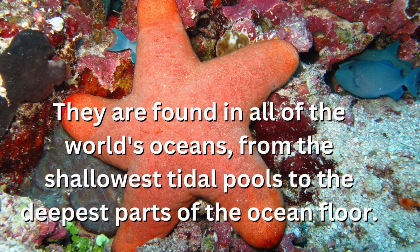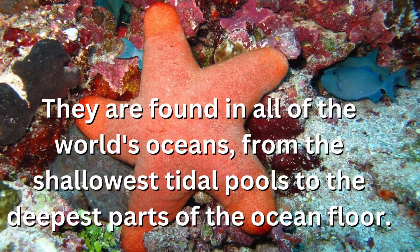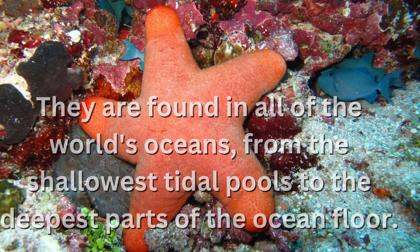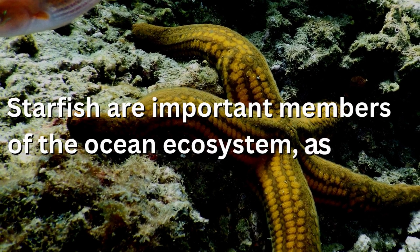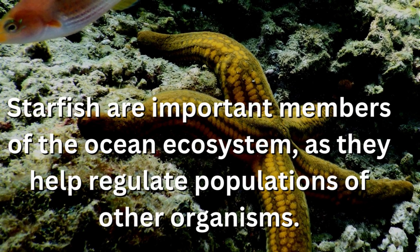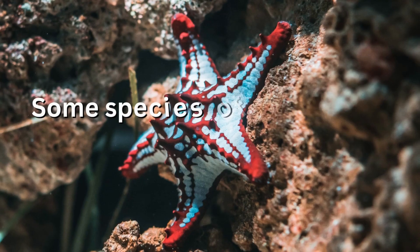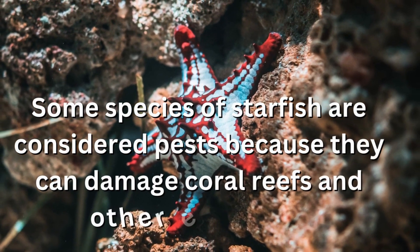They are found in all of the world's oceans, from the shallowest tidal pools to the deepest parts of the ocean floor. Starfish are important members of the ocean ecosystem, as they help regulate populations of other organisms. Some species of starfish are considered pests because they can damage coral reefs and other ecosystems.